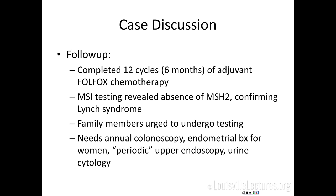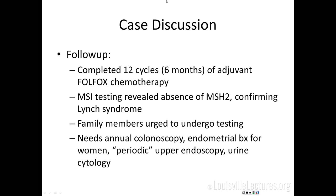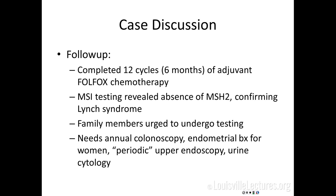Going back to our case — this gentleman was in his 30s, received 12 cycles or six months of adjuvant FOLFOX, and underwent microsatellite instability testing. He had an absence of MSH2, a DNA mismatch repair protein, essentially synonymous with Lynch syndrome or hereditary nonpolyposis colorectal cancer. His family members were urged to undergo testing. As someone diagnosed with Lynch syndrome, he needs annual colonoscopy, endometrial biopsy in women, periodic upper endoscopy, and urine cytology, as they're at risk for upper GI tract cancers.